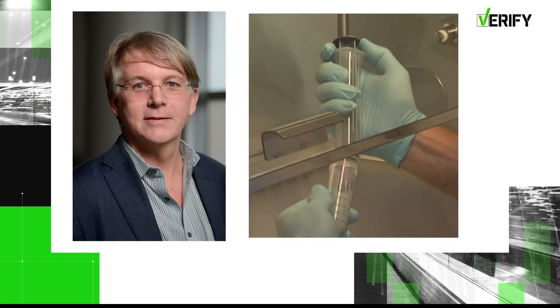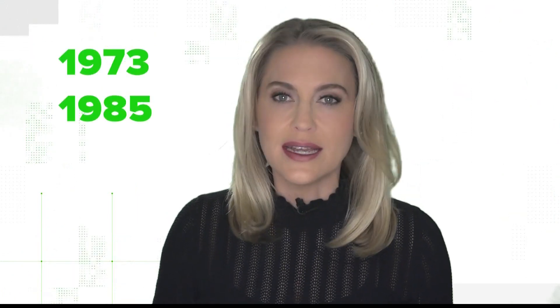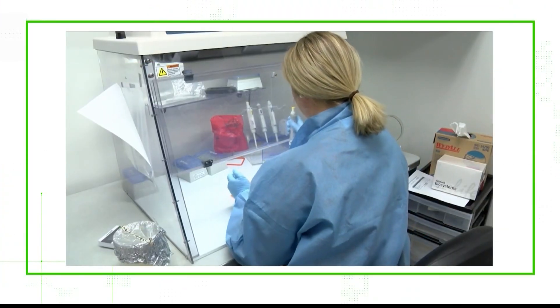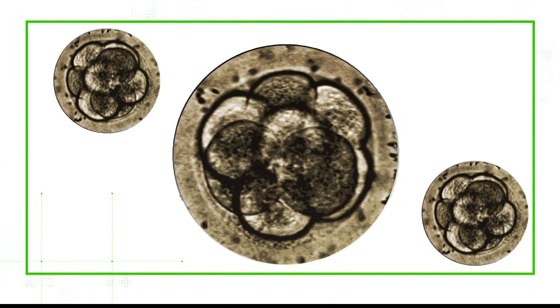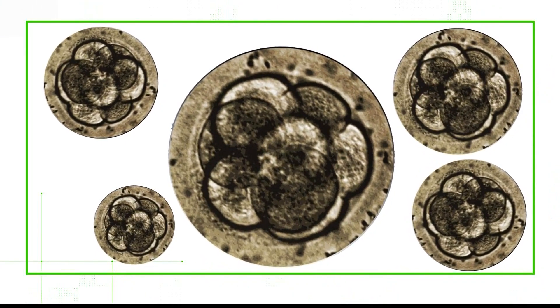Dr. Moss says understanding the involvement of fetal cells starts with a history lesson. He says fetal cells were taken from two aborted fetuses in 1973 and 1985. A researcher in the Netherlands obtained these cells. Over the past four or five decades, those original cells have multiplied millions of times into new cells in laboratories around the world, creating what are called fetal cell lines.